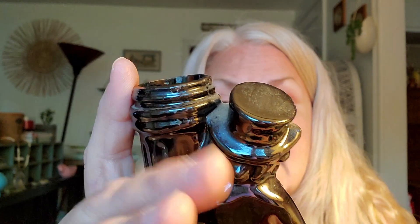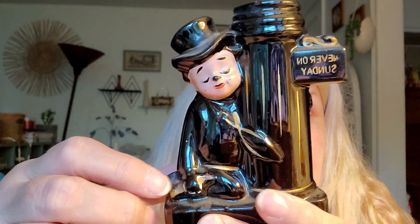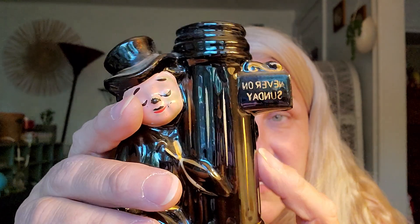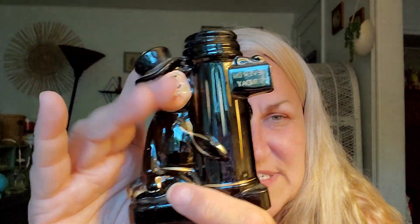This one I'm not altogether certain about, but somebody's got to save it. It says 'Never on Sunday' and I'm pretty sure he's got a bottle in his hand — he's a drunkard, had a few too many, hanging on to a street sign or something. I'm not sure what goes in there, but maybe some kind of drink or Twizzler sticks, because it seems to be a drinking-related item.